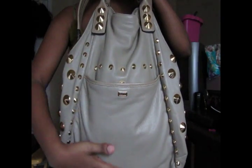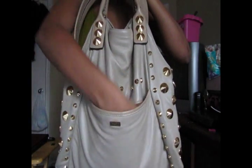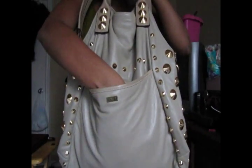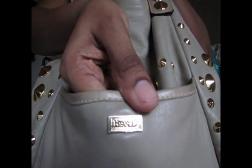The back does not have studs, and at first I didn't like that, but I get it now — because if it had studs on the back, it would more likely get caught on your clothing, and you wouldn't want that. It has a very deep pocket, about 6 to 7 inches deep.